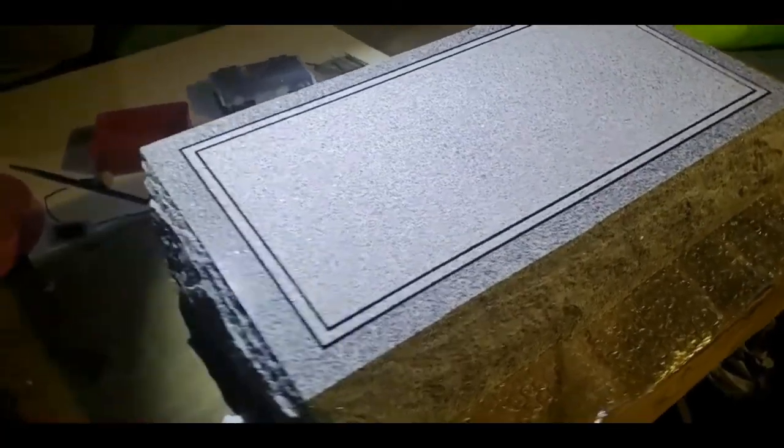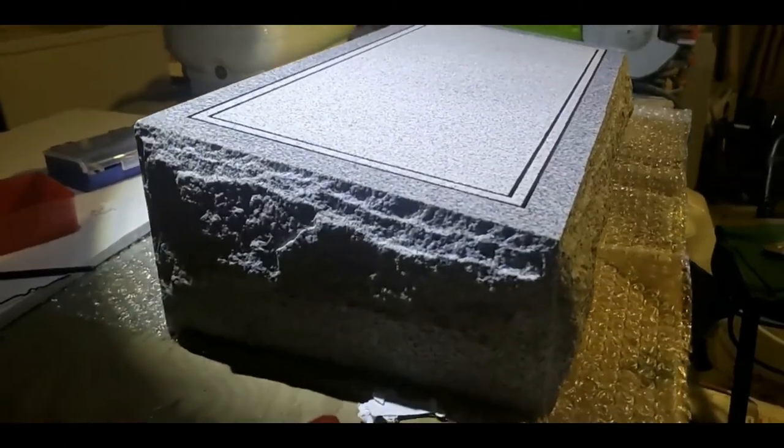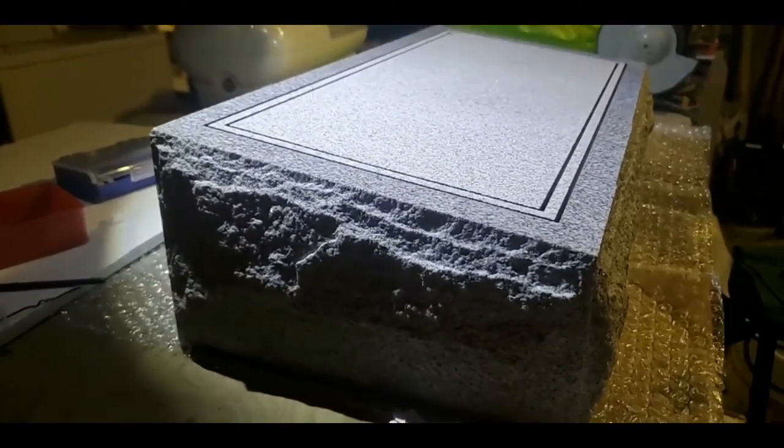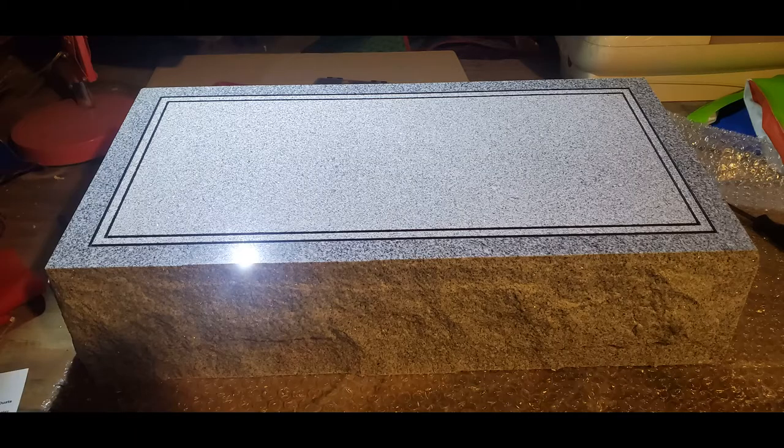This specific headstone is called a beveled or a pillowed headstone. As you can see, the rise in the back is a little bit higher than the front. Just some quick information — this particular headstone I purchased from a company called Upstate Stoneworks.